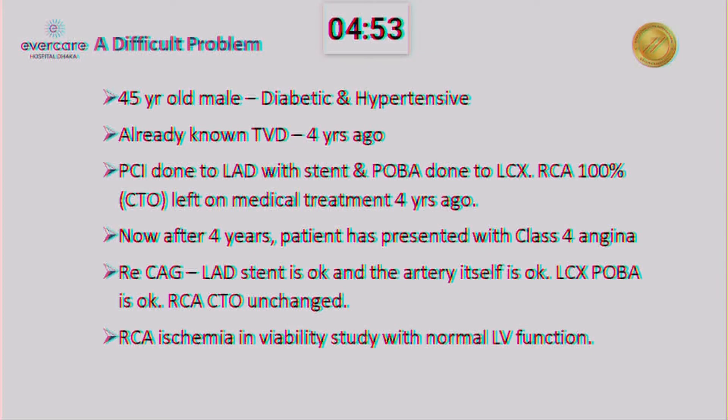Very good afternoon to my esteemed colleagues. As-salamu alaykum. It's a very difficult problem. But before beginning, I must give a big congratulations to Dr. Kaisa for taking the case. It's a difficult case, no doubt about that.